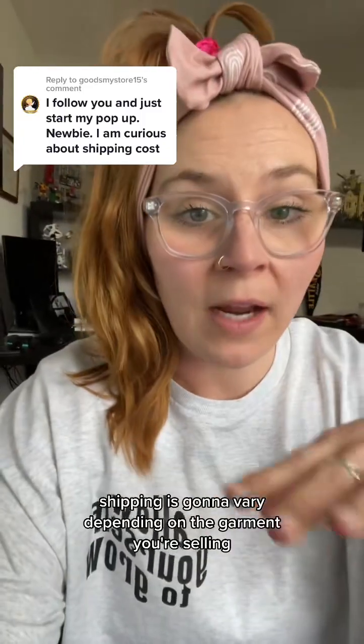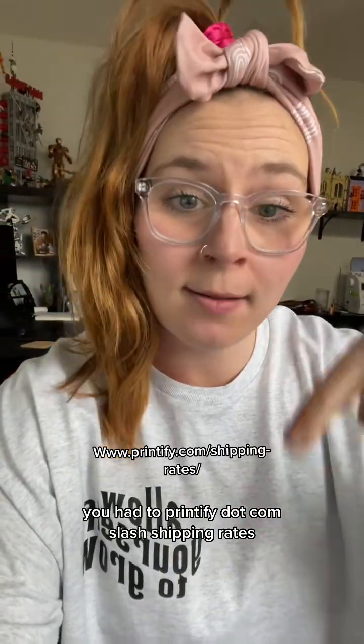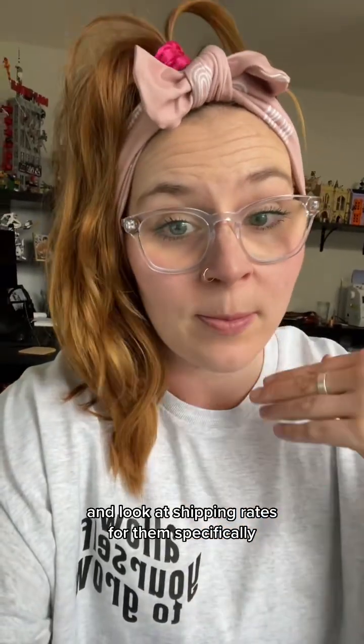What about shipping with Printify? Shipping is going to vary depending on the garment you're selling and the print provider that you're using. If you head to printify.com/shipping-rates, you can get a list of all of Printify's print providers and look at shipping rates for them specifically.